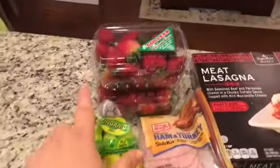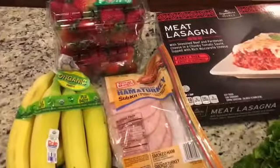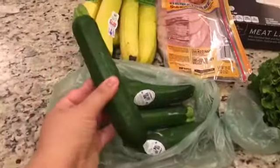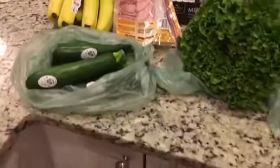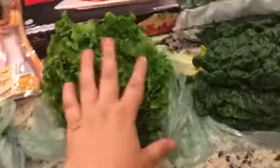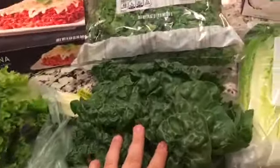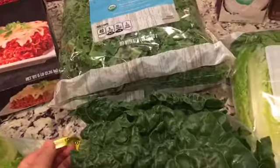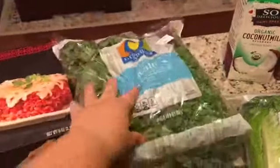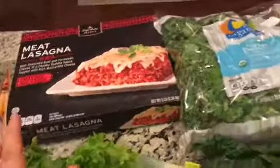I got some organic bananas, some strawberries, some lunch meat for my husband, a bunch of organic little zucchinis — maybe we can do zucchini noodles or something. I grabbed an organic head of lettuce, some Swiss green chard, and then a huge bag of organic kale, and this was only $5. I also grabbed a lasagna to have in the freezer.